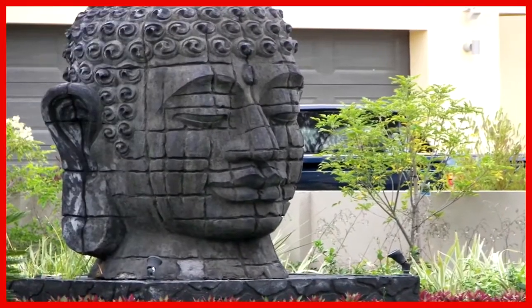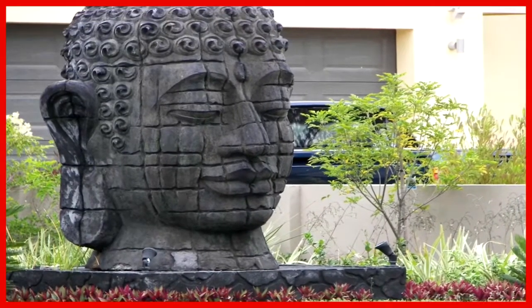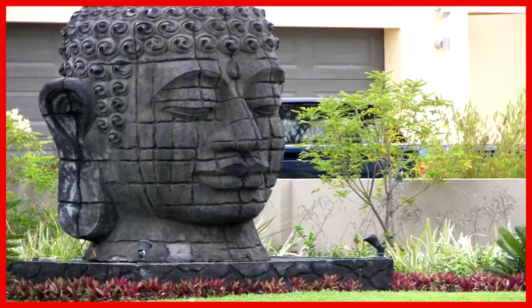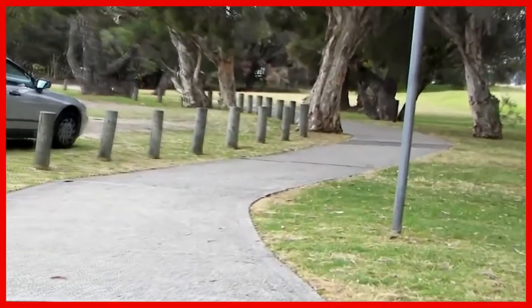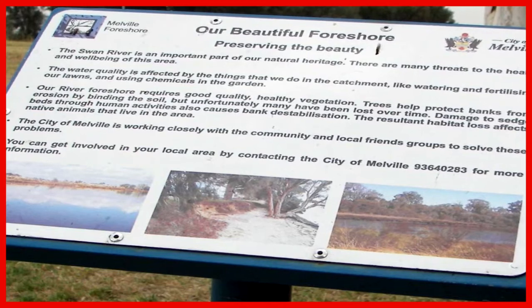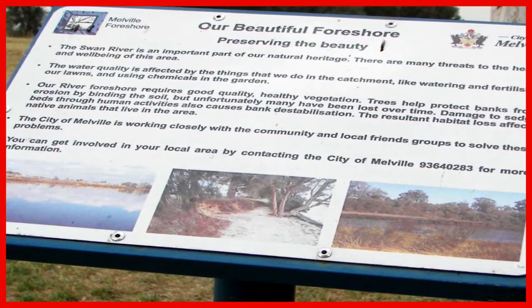We've rejoined the road. I'm struck by a house with a gigantic wooden statue of the Head of Buddha. This interpretive sign is about preserving the beauty of the foreshore by maintaining the vegetation.